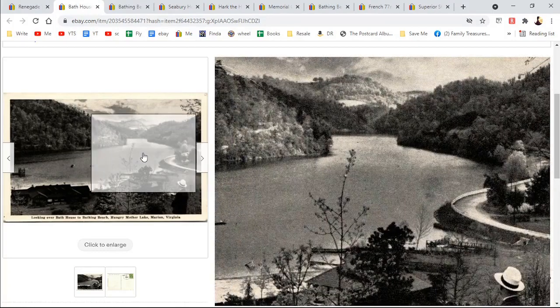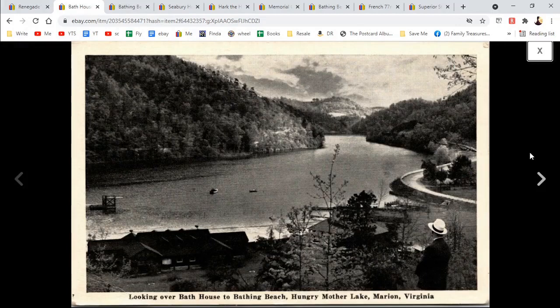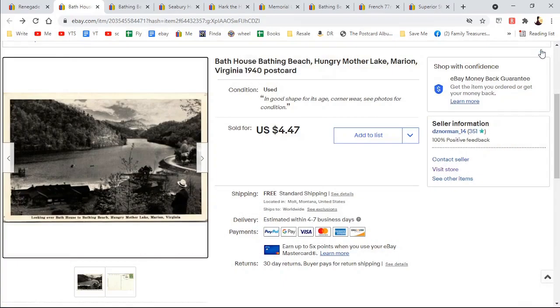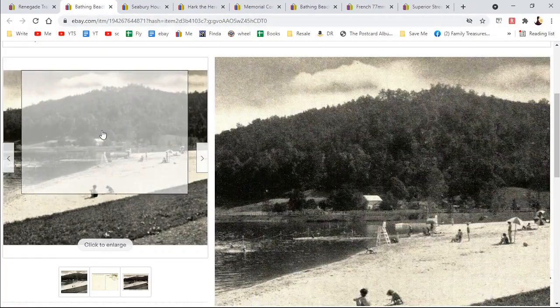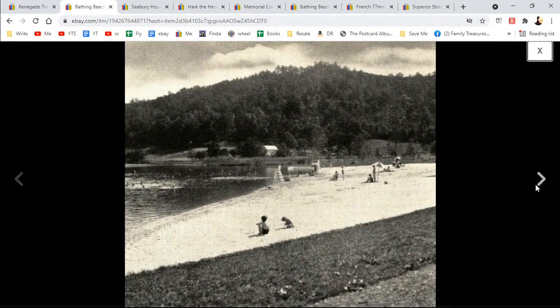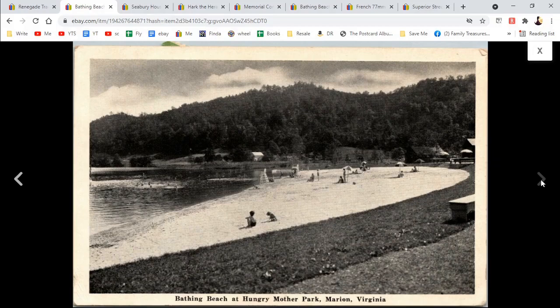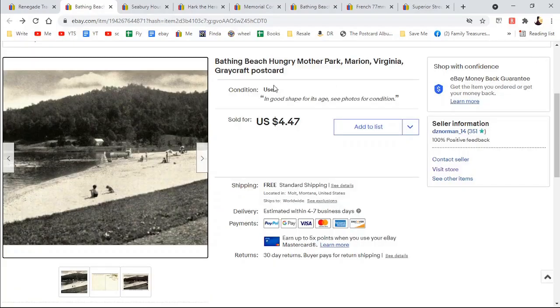And there's someone taking in the scenery, posted with an upside down stamp — did that mean 'I love you' back then? $4.47. Here is another Hungry Mother — it doesn't sound right. That was also posted; I think this one went to the same person. Like that little setting of the boy and the dog. That one was also $4.47.